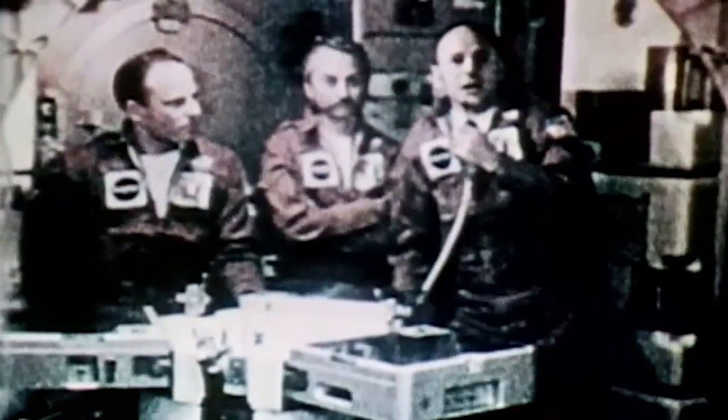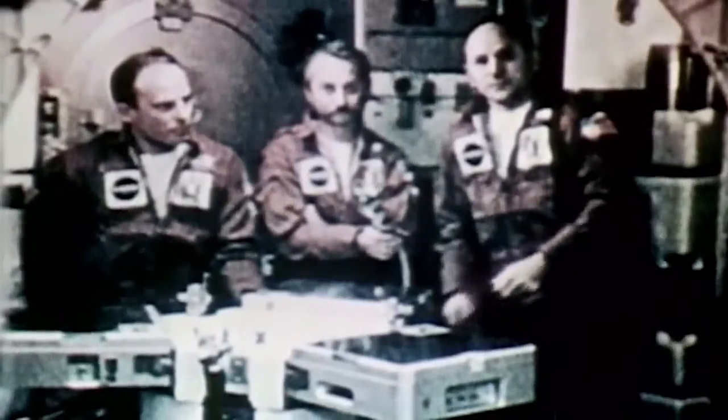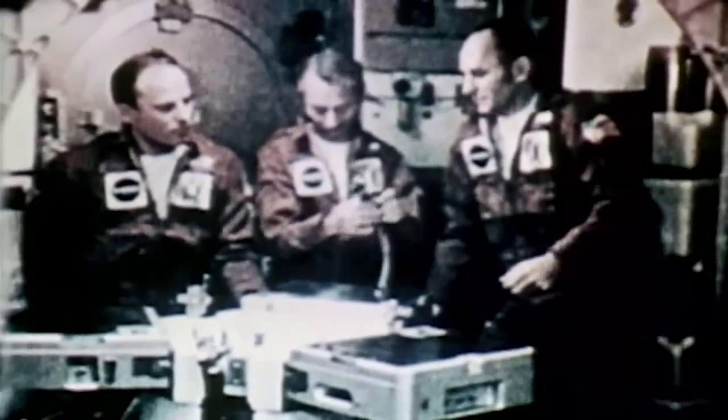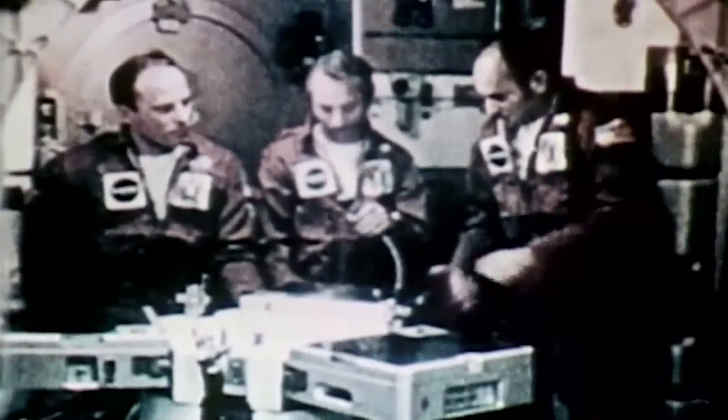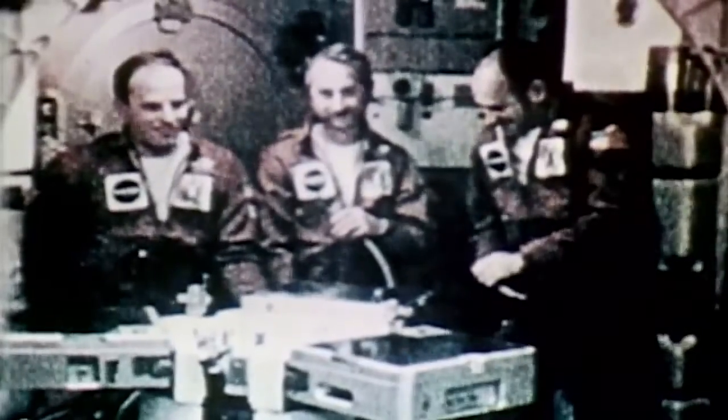This is Chris Kraft. As far as the RCS system is concerned, we really can't determine at this particular moment whether we have a generic problem or whether we have some unique problems with these quads. Now, just to be prudent, we have started the preparation of the rescue vehicle, the K-400, on an accelerated basis so that we would have a rescue vehicle available to us should that become necessary.